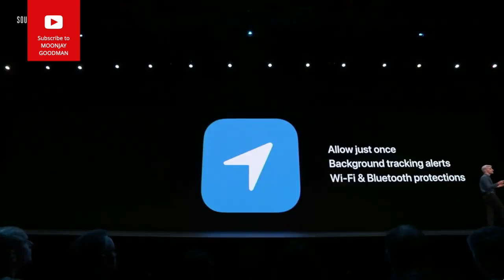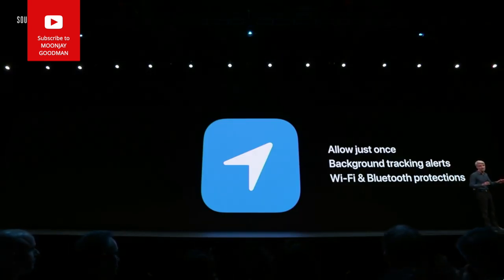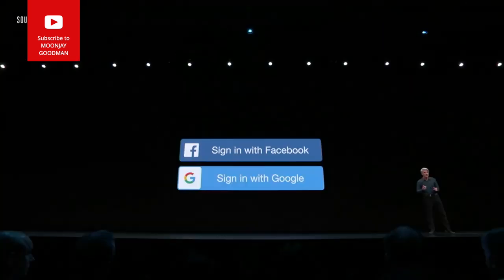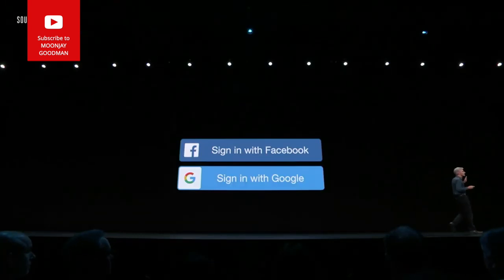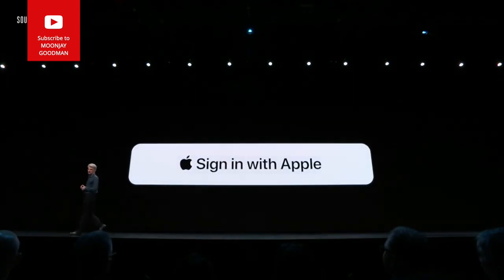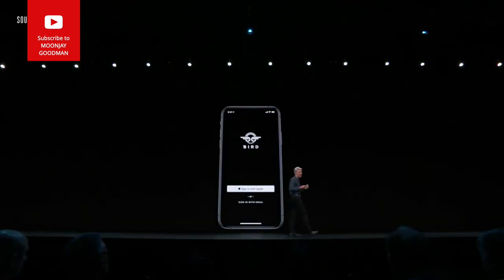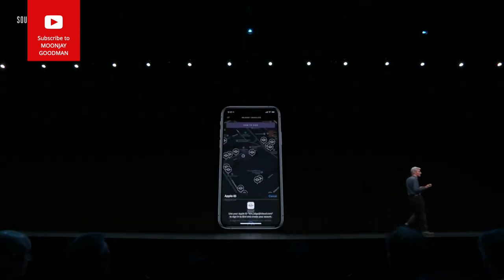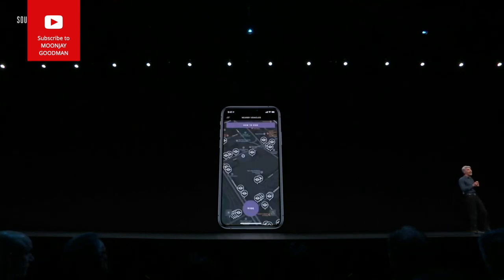For the first time, you can share your location to an app just once, and then require it to ask you again next time it wants it. And for login, we've all seen buttons asking us to use a social account to log in. Now we have the solution: Sign In with Apple. Tap it and you're authenticated with Face ID on your device, logged in with a new account without revealing any personal information.